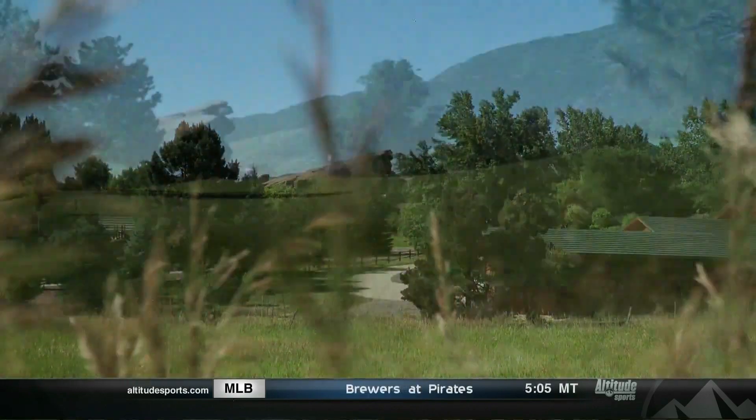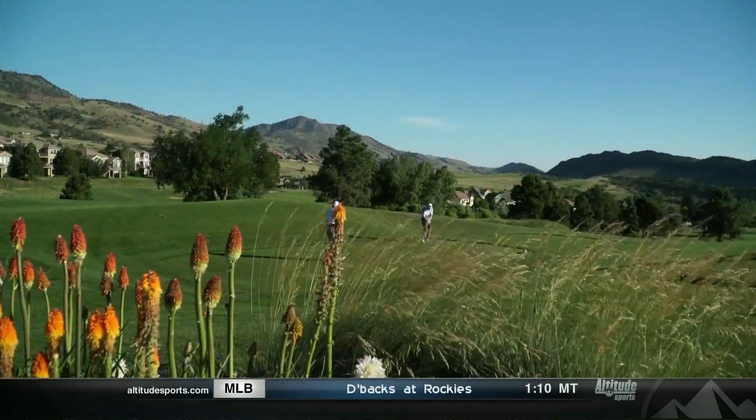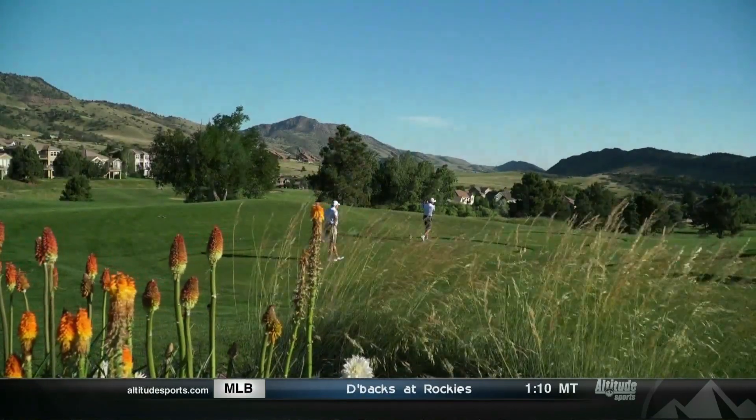Golf at Altitude brings us to Morrison, Colorado and the Red Rocks Country Club. Welcome to Golf at Altitude here at the beautiful Red Rocks Country Club. You're in the foothills just outside of Denver, and you have views — views of obviously what makes this place famous, the Red Rocks. You've got the cityscape off to the side. This is a wonderful course and we're going to show it to you.